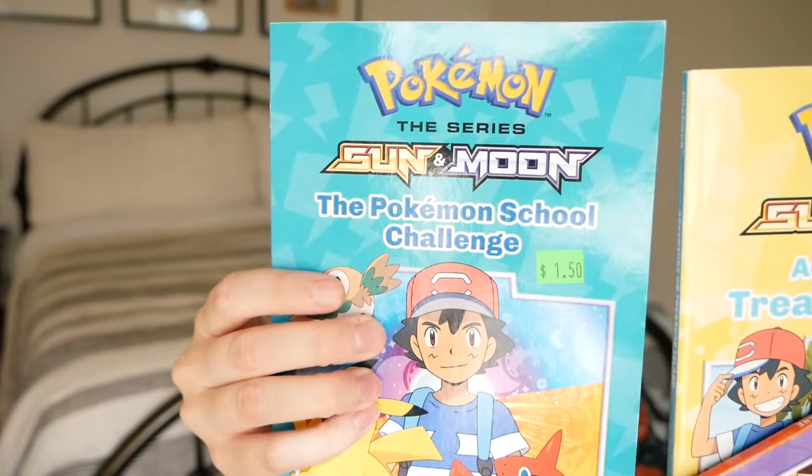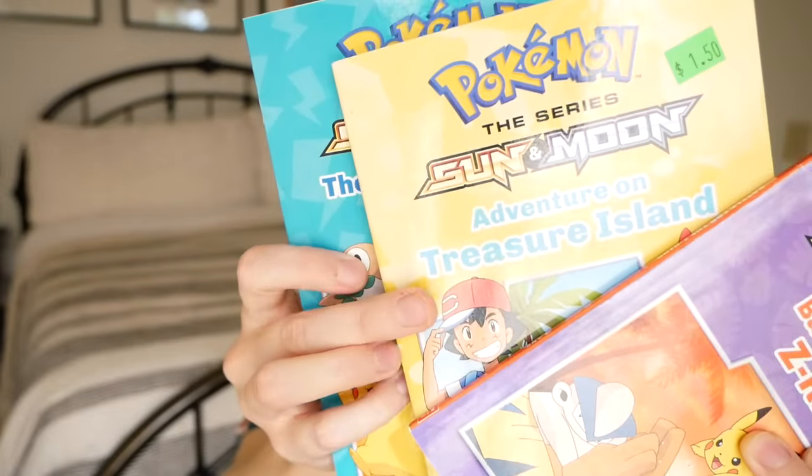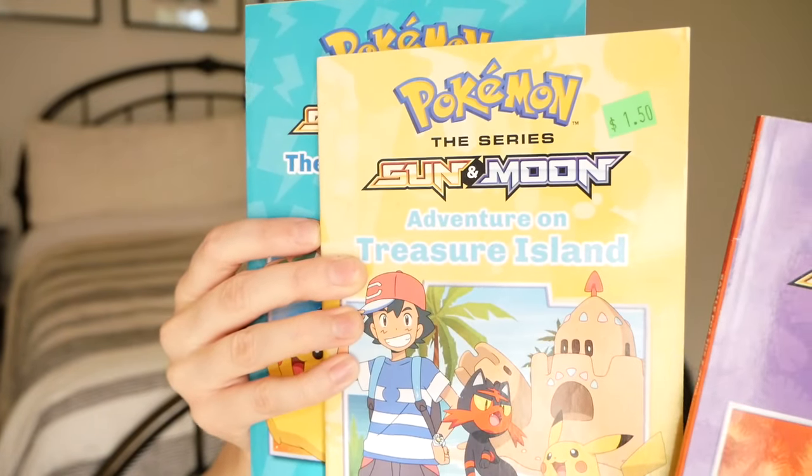My husband actually found the next item — three books for my son, who is very into Pokémon, and we always want to encourage reading. Full price they're $4.99 apiece and I paid $1.50 for each. I'm either going to wrap them all up as their own little gift or put them in his stocking — I haven't decided yet. But I'm so excited to give him those and to already have something marked off my Christmas list.